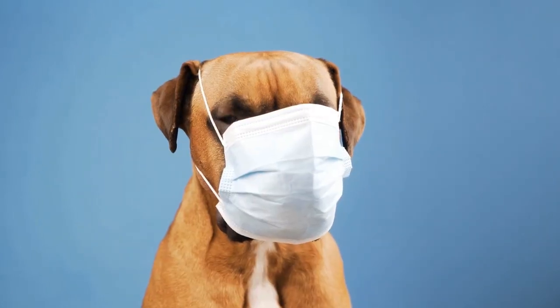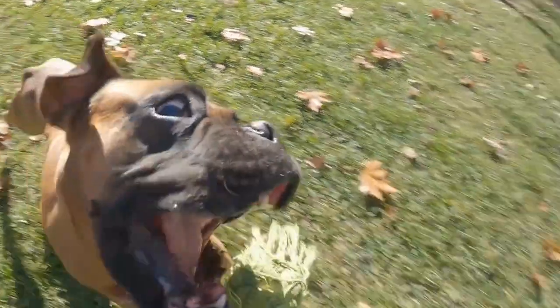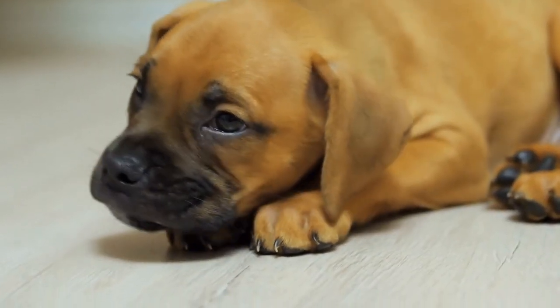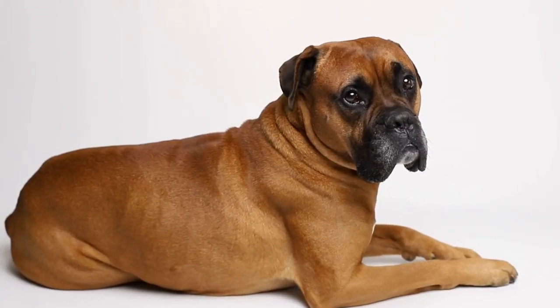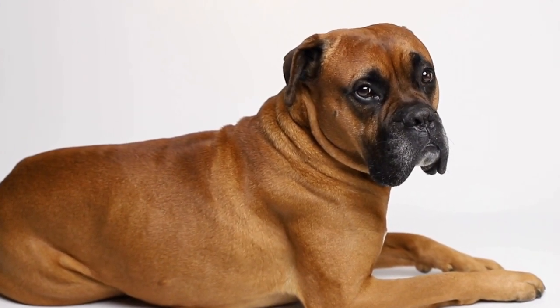Six: sealed boxers. Sealed boxers have a coat color that is often mistaken for black due to its dark shade. However, upon closer inspection, the fur has a seal-like reddish tint to it. This coat color is incredibly appealing and adds a touch of sophistication to the boxer's overall appearance.